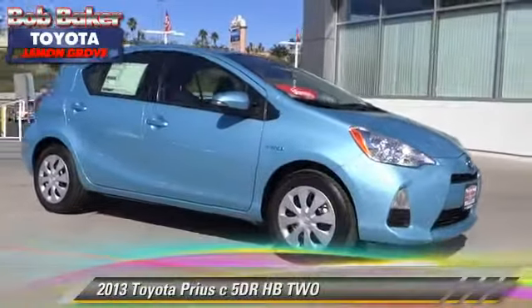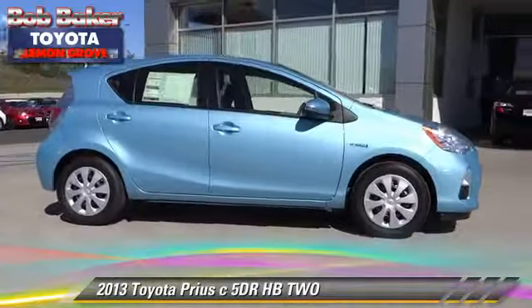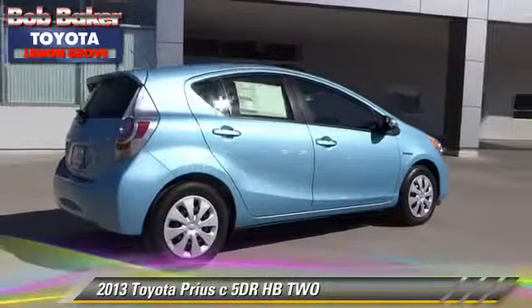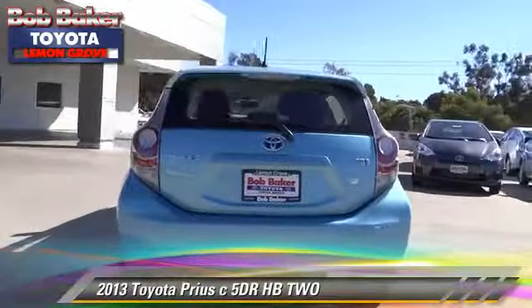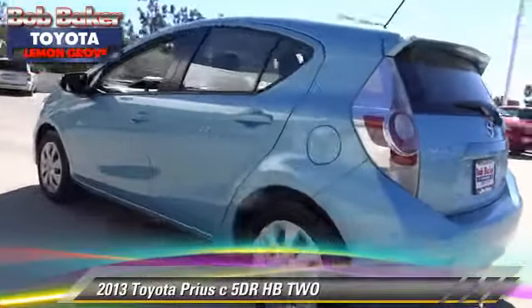The 2013 Toyota Prius. With an automatic transmission, this vehicle is well-equipped. This Toyota features front-wheel drive, side airbags, and tilt wheel. Safety features include traction control, stability control, and ABS.